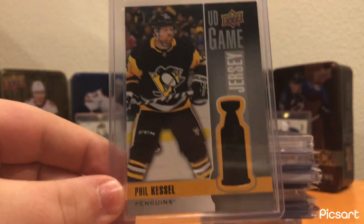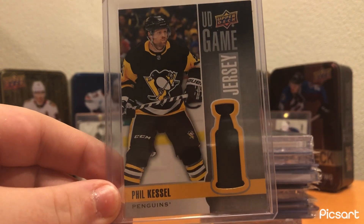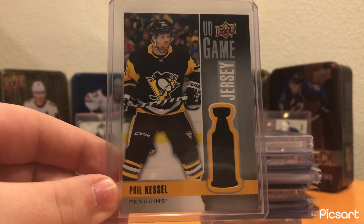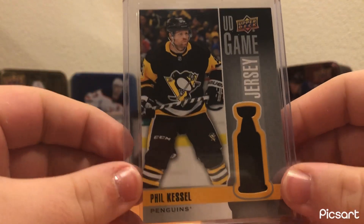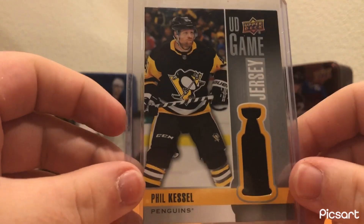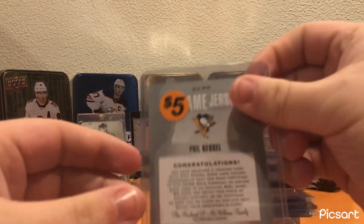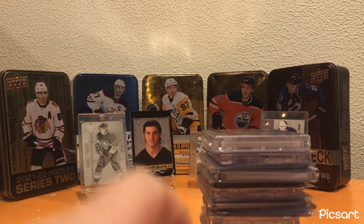Had to pick this up — UD Game Jersey of Phil Kessel. I've never been huge into UD Game jerseys, but it was a Phil Kessel and the 2019-20 design with the Stanley Cup. The jersey in the Stanley Cup is easily my favorite design for the UD Game jerseys, so really cool card. I got it for like $3 because I packaged it with a bunch of other cards — not a bad card to get, especially for a pretty low price.